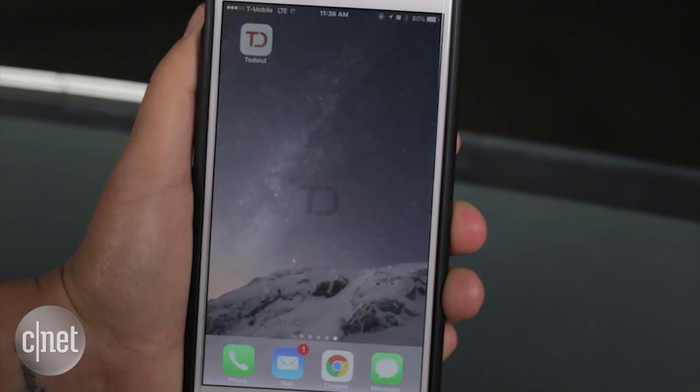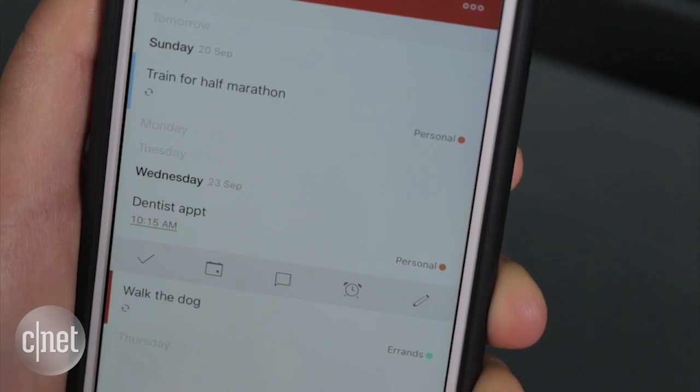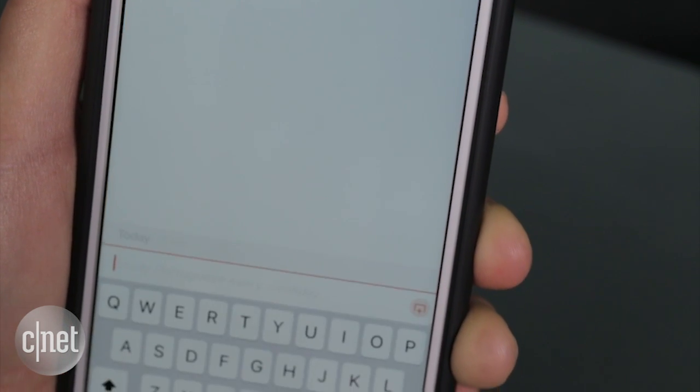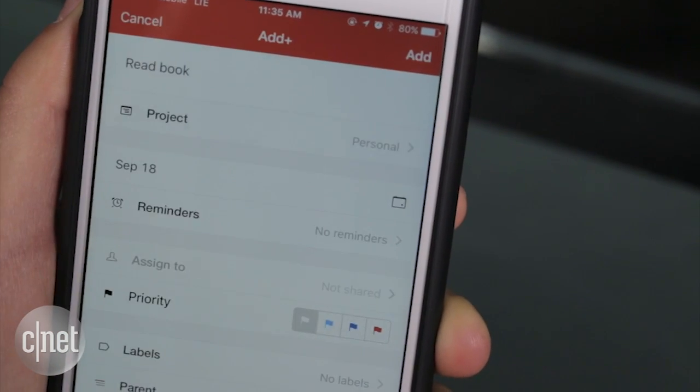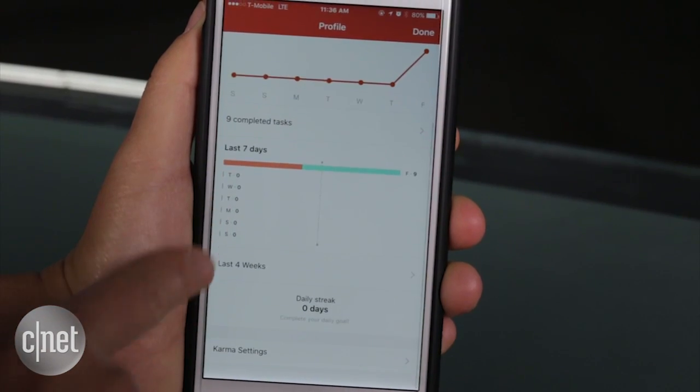If you need help staying on top of your task list, check out Todoist. It's a clean-looking iOS and Android app that also works with Mac, PC, and on the web. You can set deadlines for tasks, set recurring reminders, and earn points for checking things off.